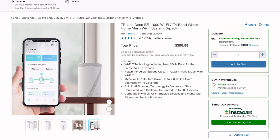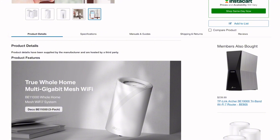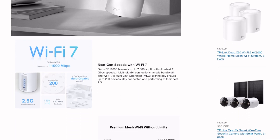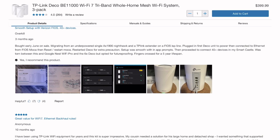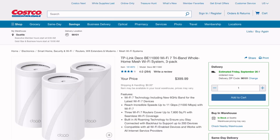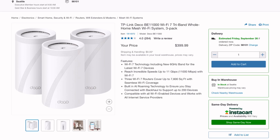My verdict: if you can snag the Costco 3-pack deal and have gigabit-plus internet, this delivers genuine improvements. The stability issues are concerning but seem firmware-fixable. However, if you're on standard broadband speeds, you're paying premium prices for capabilities you can't utilize. For most users, the BE63 provides better value.